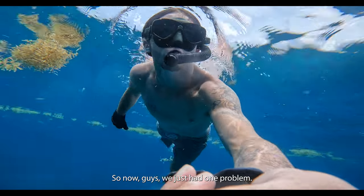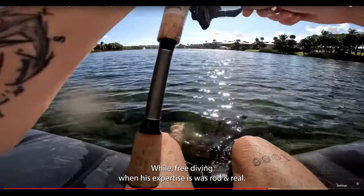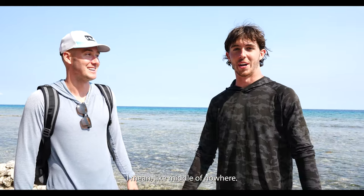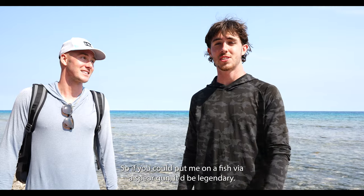We had one problem: how do you teach a famous YouTuber to catch a fish with a spear while free diving when his expertise is with rod and reel? We made it out to a remote island in the middle of nowhere, trying to get Brenton on a fish with a spear gun — he's usually casting out catching alligator gar. Number one goal: get this guy a fish with the spear gun. He's never spearfished before in his life, so if we could put him on a fish via spear gun, it'd be legendary.